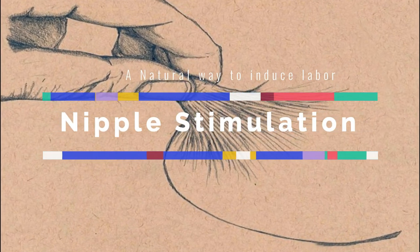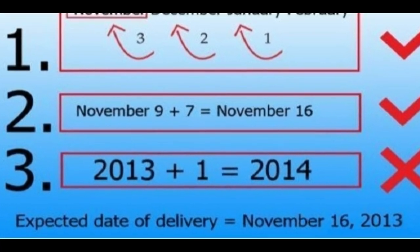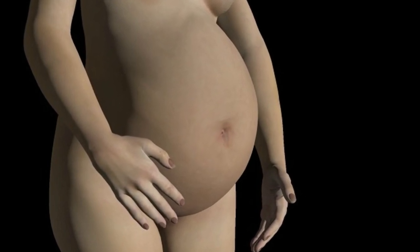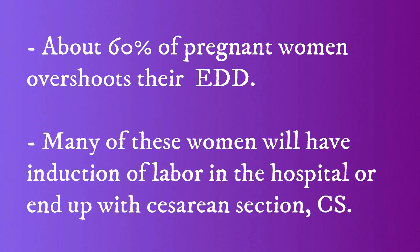Nipple Stimulation to Induce Labor. Do you know that EDD is just an educated guess of your expected date of delivery? About 60% of pregnant women overshoot their expected date of delivery, and many of these women will have induction of labor in the hospital or end up with a cesarean section.